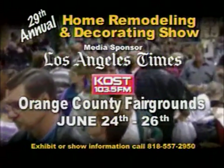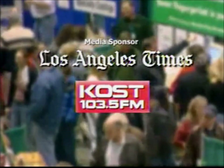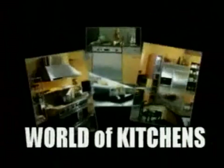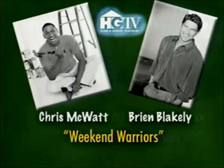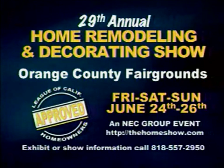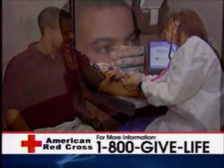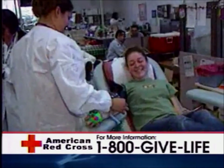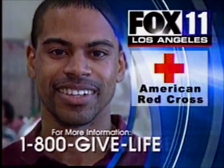It's back — the 29th Annual Home Show, Friday through Sunday, June 24th through 26th, Orange County Fairgrounds. The only show endorsed by the League of California Homeowners, sponsored by Coast 103 and the Los Angeles Times. Hundreds of companies, thousands of ideas. Special features include World of Kitchens, Do-It-Yourself Workshops, plus the Dream Backyard — spas, decks, gazebos, barbecues, and more. Meet and greet the host of HGTV's Weekend Warrior, Brian Blakely and Chris McWatt. We're here at the American Red Cross to ask a favor of you — donate blood. Less than 3% of Southern Californians donate, even though 60% are eligible, and every blood donation can help up to three people. Call 1-800-GIVE-LIFE to make an appointment. This is your chance to be a local hero — call 1-800-GIVE-LIFE today.